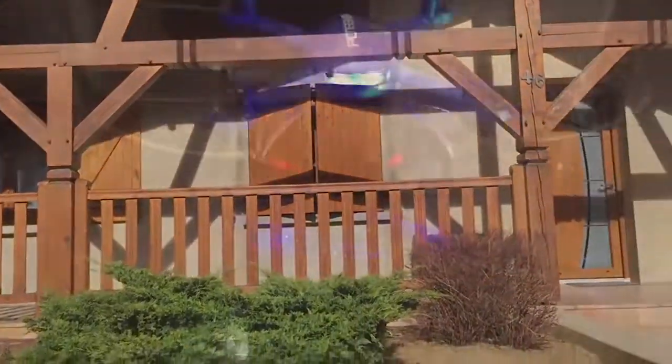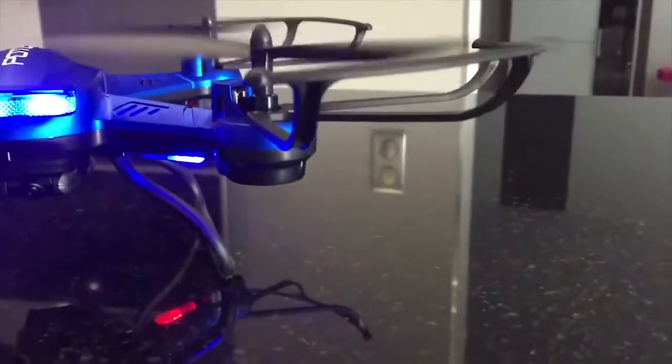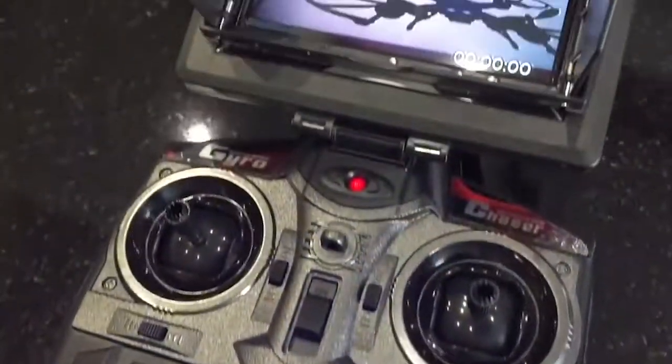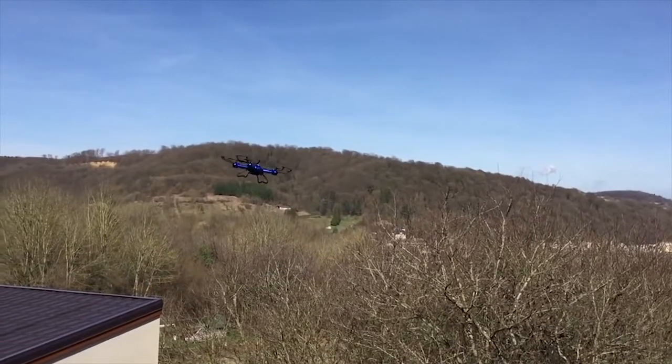This is the Pronsec drone VR glasses. 720 progressive HD live video, 5-inch screen monitor, headless mode, and altitude hold function. $199.